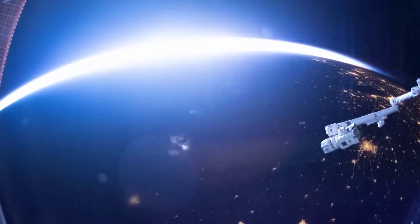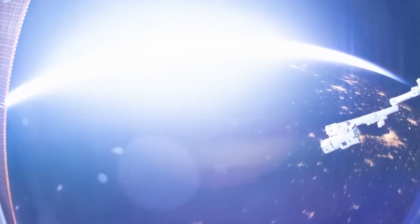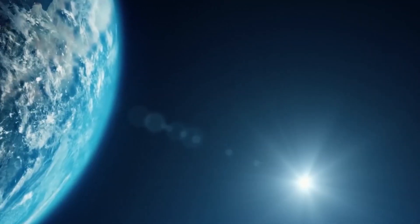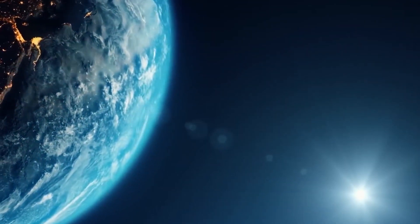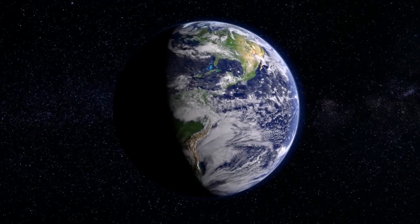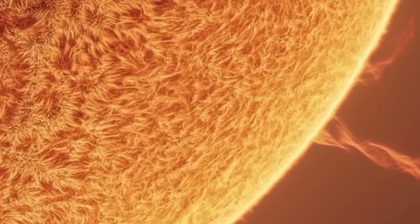That is, if you look at the sun from the International Space Station. From here on Earth, the sun looks yellow — but our atmosphere is really good at scattering blue light, and with all that blue wavelength gone, all the other colors combine into yellow.